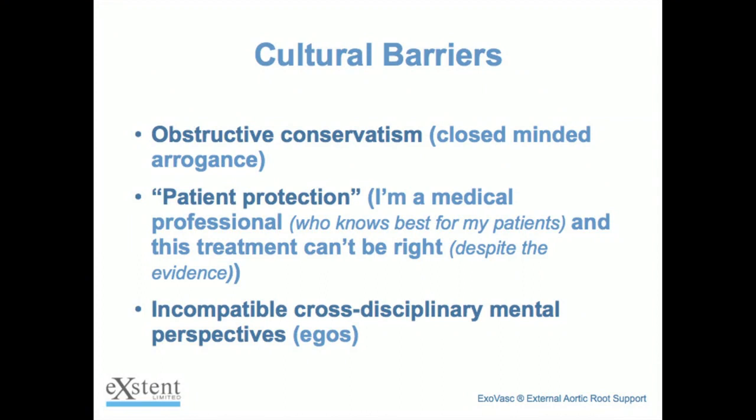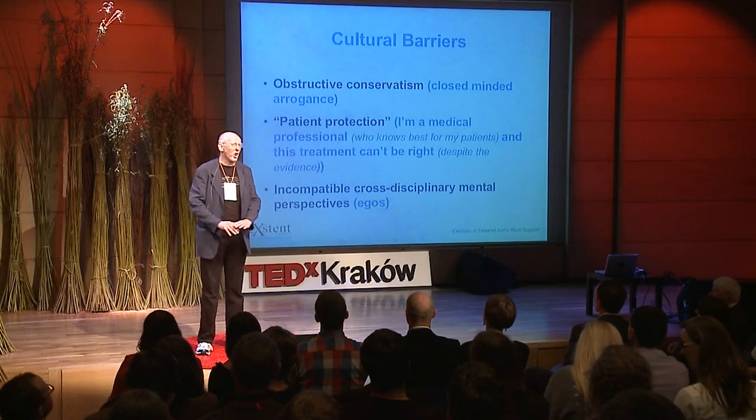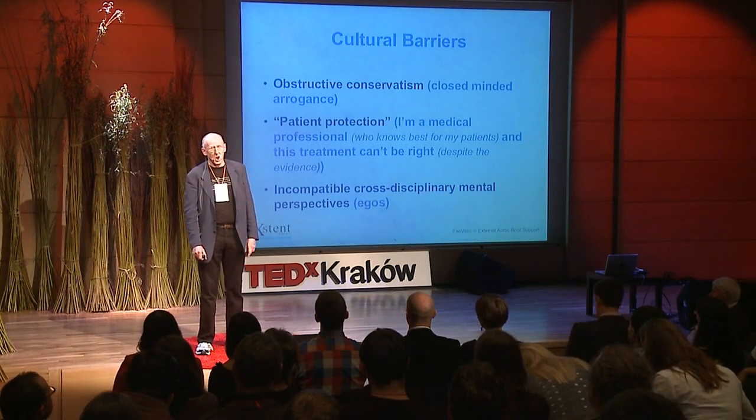I've coined a phrase: obstructive conservatism. So many people in the medical world don't want to change, particularly not when some jumped-up engineer has come along with the answer. There are many surgeons in the UK still waiting for one of our patients to have some sort of episode so they can say 'I told you that was no good.' We've actually got 30 patients. I'm at seven and a half years. We've got 90 post-operative patient years between us and we haven't had a single problem. And still there are people saying the external aortic root will never work.